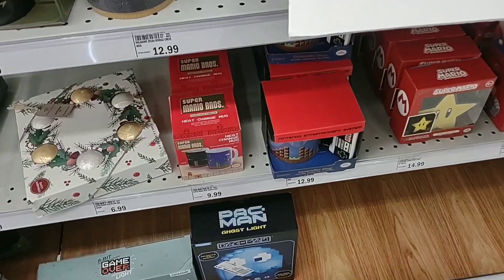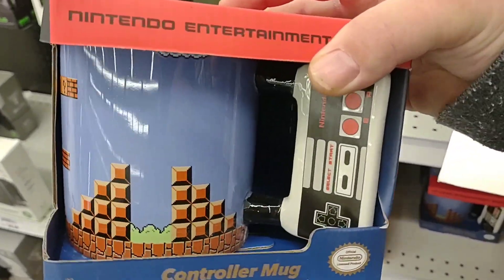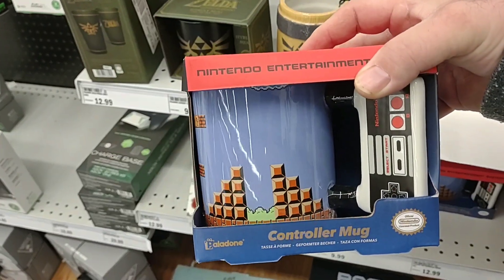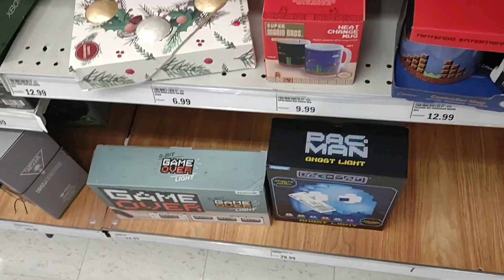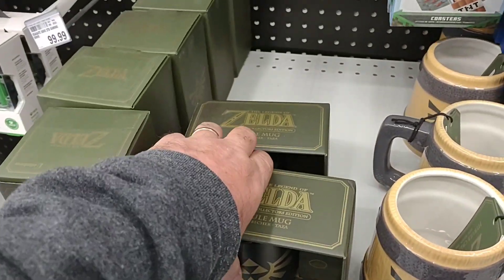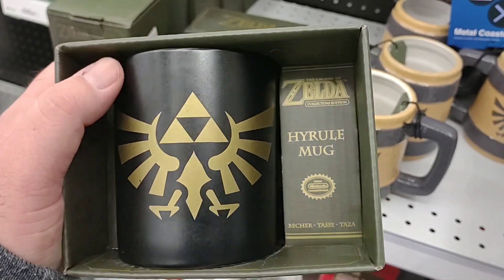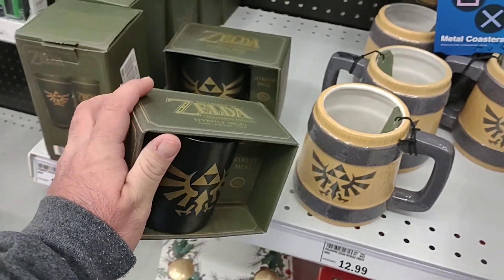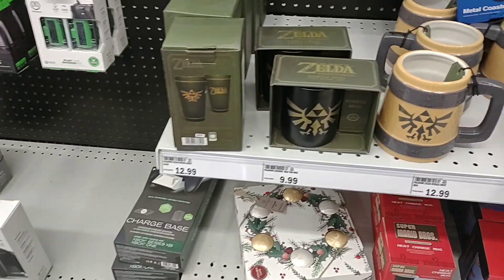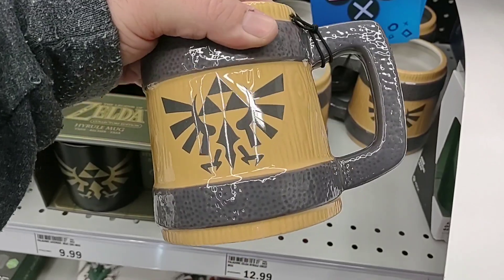Got some pretty cool stuff here though — Nintendo themed. This is a mug. How awesome is that? Take notes, Jess. They got all kinds of cool little things here. I'm a big fan of the Zelda games. Always love Legend of Zelda. There's a cool mug right there — the Hyrule mug. Now this is the Breath of the Wild symbol — arguably one of the greatest games ever. I know it's very popular. That is awesome.